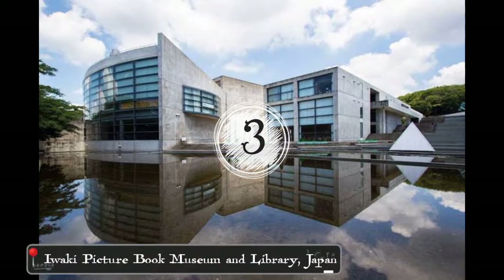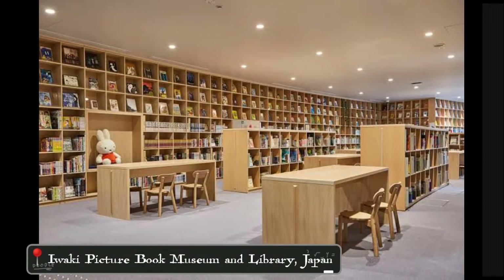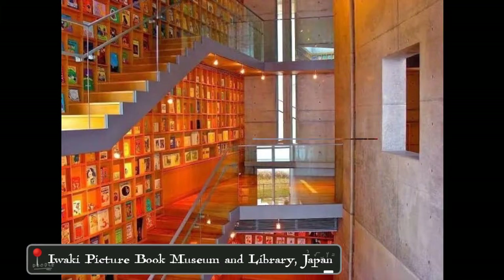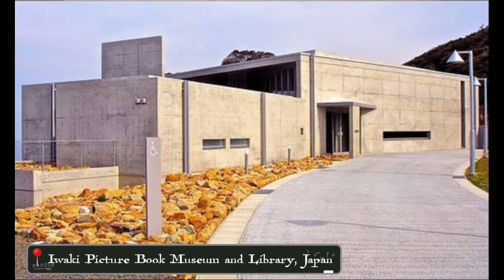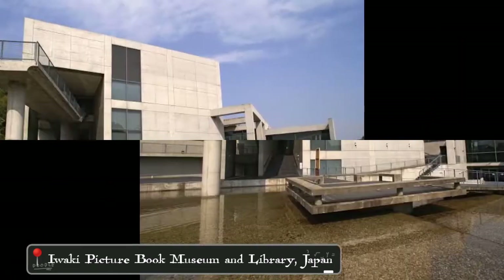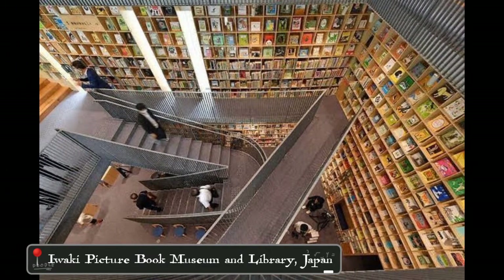In the third spot, we have the Iwaki Picture Book Museum and Library in Fukushima, Japan. This famous architectural masterpiece was designed by architect Tadao Ando. There are only three types of materials used in the building's construction, namely reinforced concrete, wood, and glass. The library was completed in 2004.